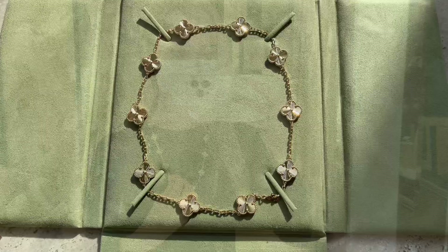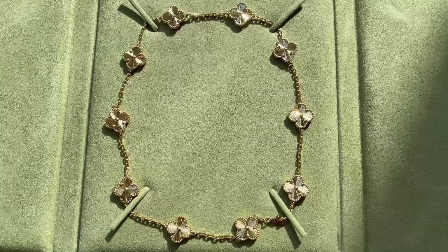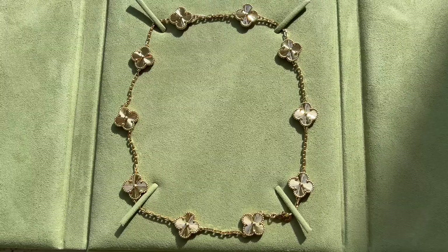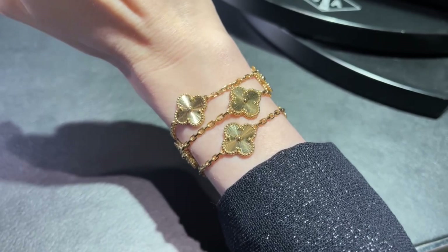Guilloche is such a conversation starter — I always get a ton of compliments whenever I wear it. That's it for today, guys. I hope you liked this video and found it interesting. If you have any questions, please let me know in the comment section below and I'll respond. Please subscribe, give this video a thumbs up, follow me on Instagram at Black and Gold Style, and I'll see you guys next time. Bye!